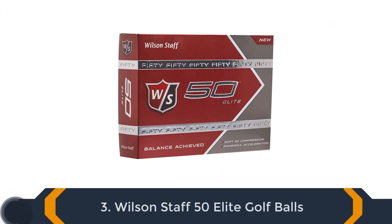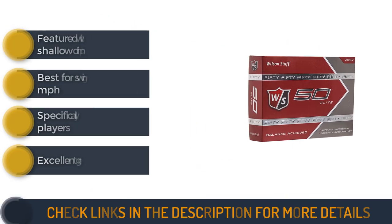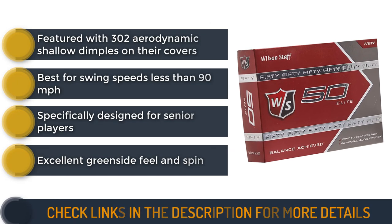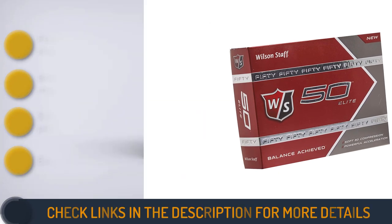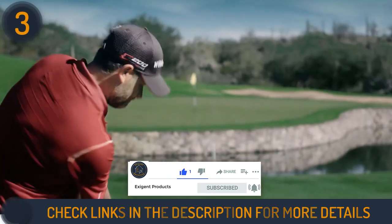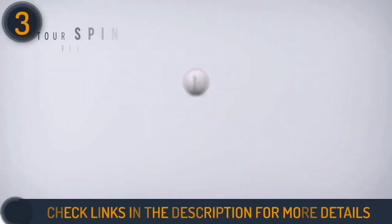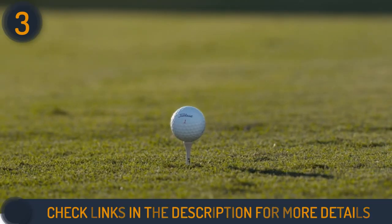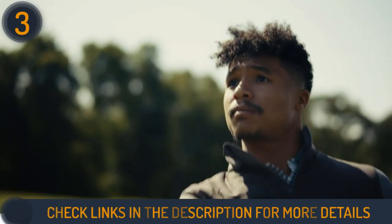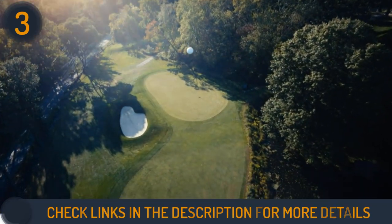Number 3 on our list is Wilson Staff 50 Elite Golf Balls. Wilson Staff 50 Elite Golf Balls are made of high compression cores with a compression rating of 50. The cores are 22% softer, allowing the balls to fly far with an excellent greenside feel and spin while still being very durable. Plus, the balls are featured with 302 aerodynamic shallow dimples on their covers that help to reduce drag and create more accurate ball flights. Moreover, these budget-friendly balls offer four different color choices for senior players to help improve their visibility.